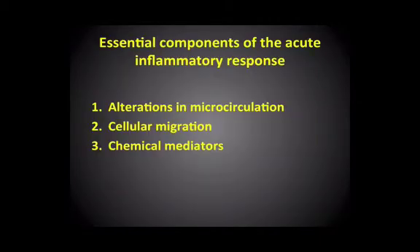Then let's think about what are the essential components of the inflammatory response. So what we're going to do now is look at three basic areas. The first is alterations in the microcirculation. The second is the cells, particularly these polymorph neutrophils that we've mentioned, which are the cells migrating from the vascular compartment into the tissues. And thirdly, chemical mediators. I'm not by any means a biochemist, but I want to give an appreciation of how complex the various chemical mediators are in the inflammatory response.